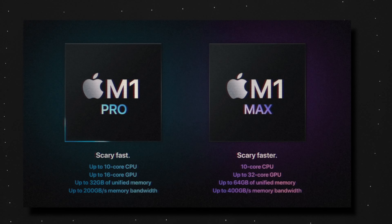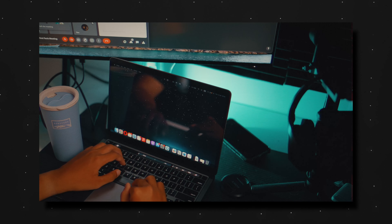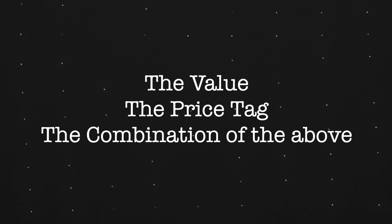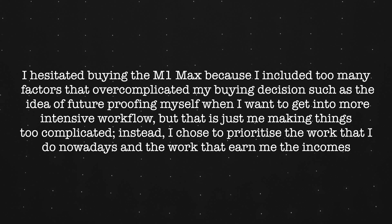I was heavily stuck between two decisions: the M1 Max or the M2 Max. After being stuck for weeks, I found my deciding factors, prioritized as follows: the value it offers, the price tag, and the combination of both. I believe these three points are what you need to make the right decision when buying tech these days, because sometimes we overcomplicate things by including factors that don't matter.